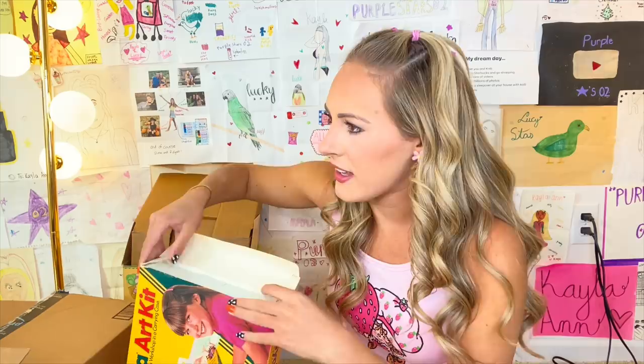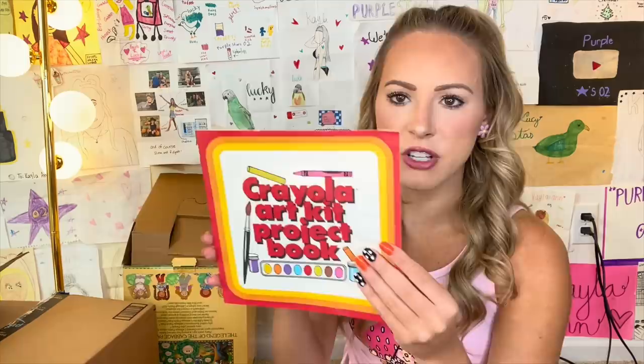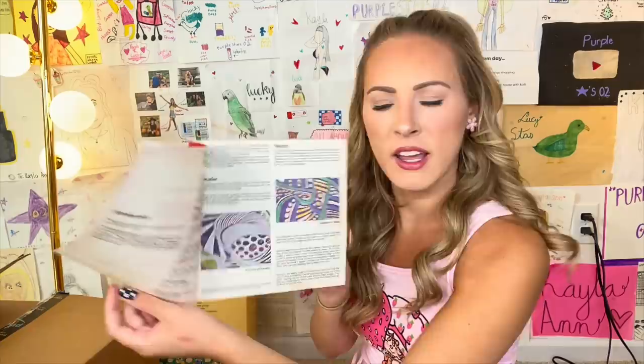Oh my gosh, this is going to be crazy. Wait, was this used? This is so cool — this is literally a time capsule. Crayola art kit project book. Oh, that's neat — it gives you ideas of things that you could create. Stamp printing, patterning. Okay, that's really cool. I love the way this looks.